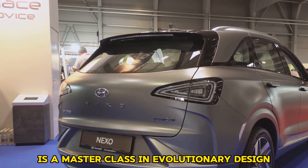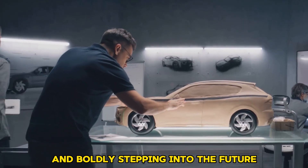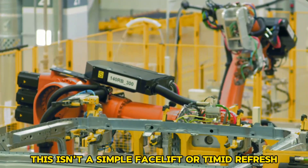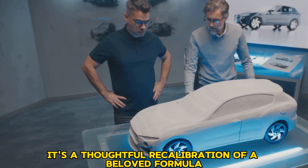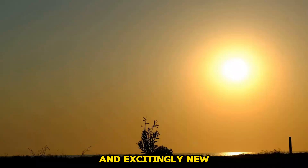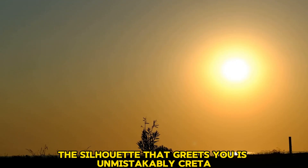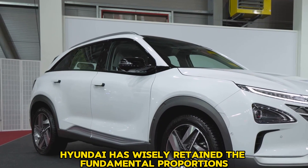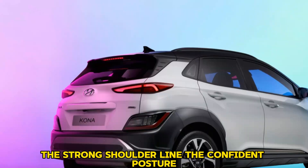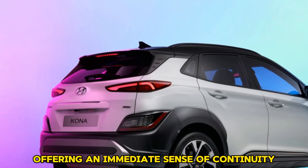The unveiling of the latest Hyundai is a masterclass in evolutionary design — a careful dance between honoring a legacy and boldly stepping into the future. The philosophy can be best described as the same identity, but with a completely new heart. From a distance, the silhouette is unmistakably Creta. Hyundai has wisely retained the fundamental proportions and assertive stance, the strong shoulder line, confident posture, and overall footprint, offering an immediate sense of continuity.